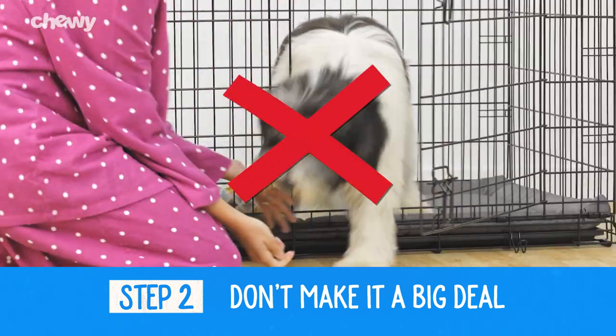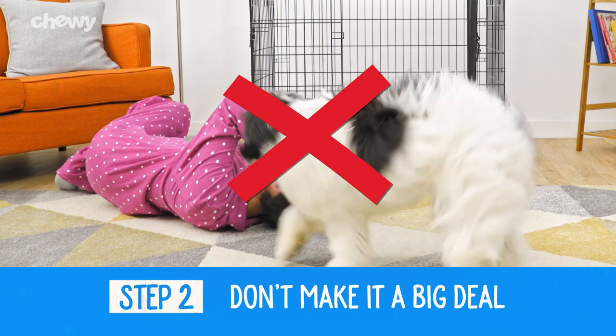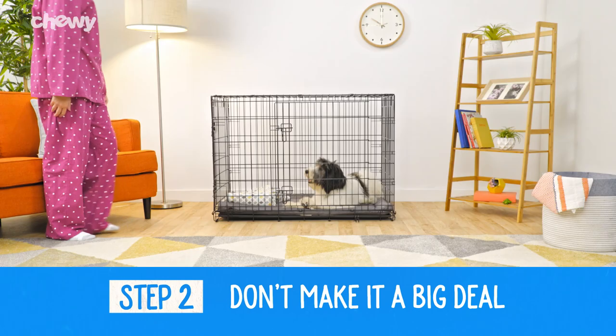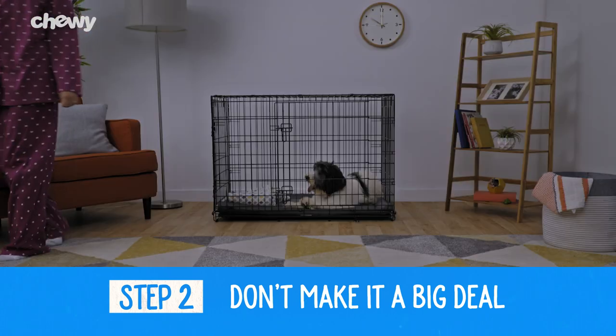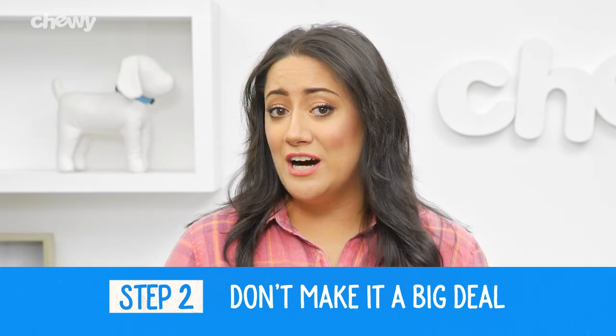Resist the urge to run back to your fur baby, cuddle her cute face and tell her everything's gonna be okay. Giving your puppy attention when she cries teaches her that this behavior will get her a reward. And that's the opposite of what you want.